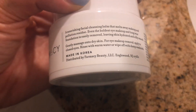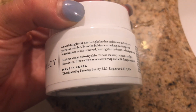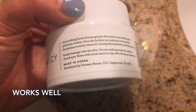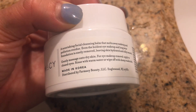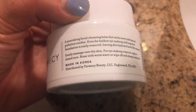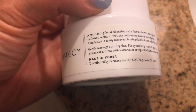I had eye makeup and waterproof mascara on and it literally took it all off just now. I used it the same way I use cold cream — I just put it on my face, waited a few seconds, really not even a minute, and started wiping it away with a warm washcloth, and it literally took off all of my makeup.